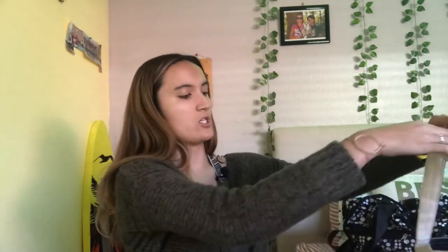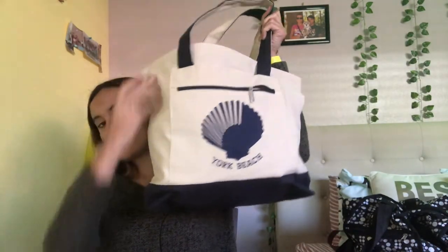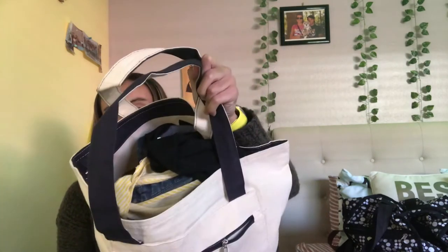This kind of like beachy boho bag. Got it as a gift as well. York Beach. It's big, it fits a lot.